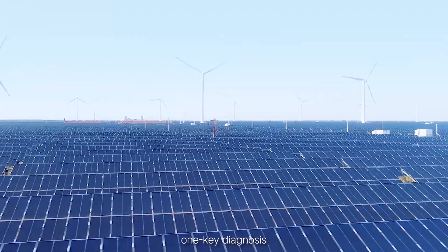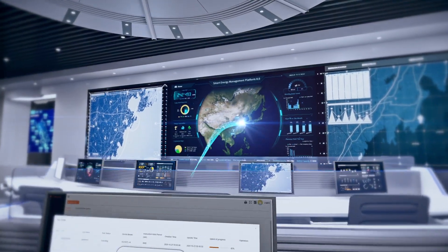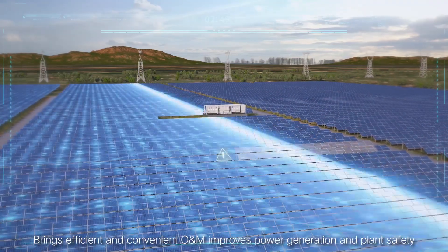Intelligent IV scan with one-key diagnosis, accurate fault location, and easy data export brings efficient and convenient O&M, improving power generation and plant safety.